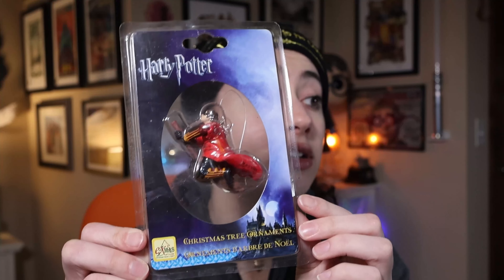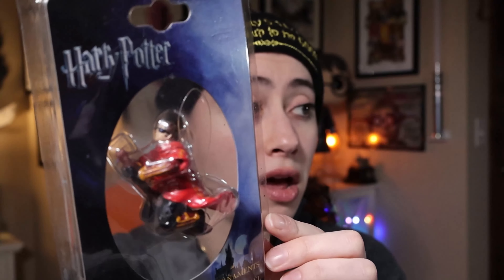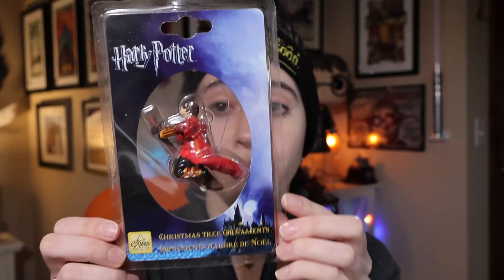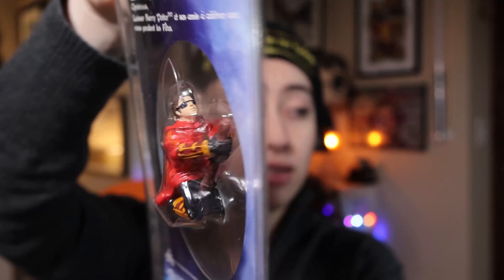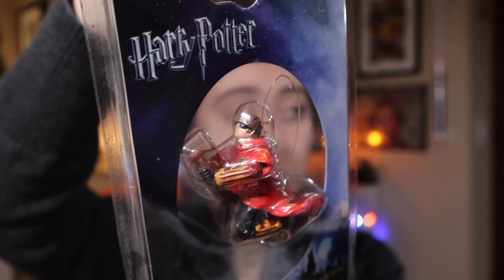And we have one more Xmas ornament, and that is again from Prisoner of Azkaban — same packaging as Hagrid. This is Quidditch Harry, so this time he's flying. Now I'm not gonna lie, his face is not the best Harry face in the world, let's be real. It's got the same packaging as the other one. That is not a good face — I don't even know what that is. He kind of looks like a potato.